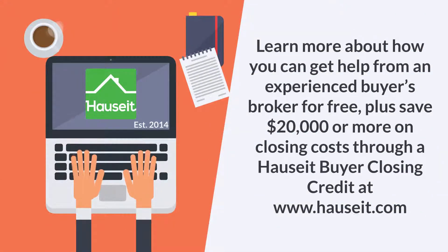Learn more about how you can get help from an experienced buyer's broker for free, plus save $20,000 or more on closing costs through a Hauseit buyer closing credit at www.hauseit.com.